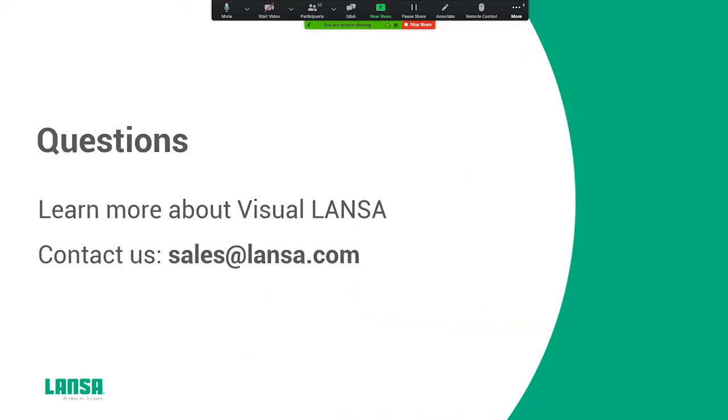This concludes this webinar. If you want to have more information about the Visual Lancer platform, please contact us at the email address on the screen.